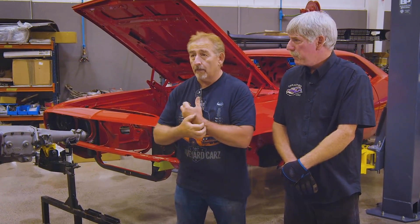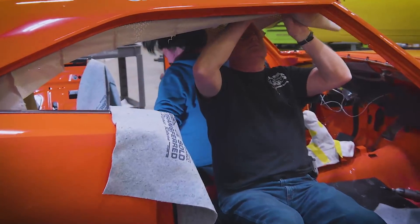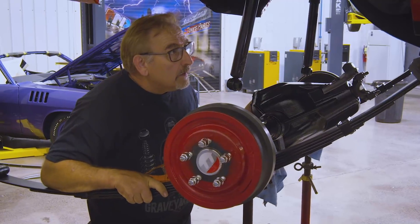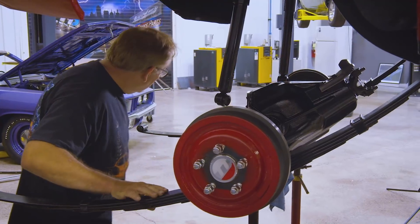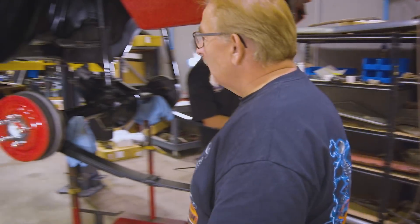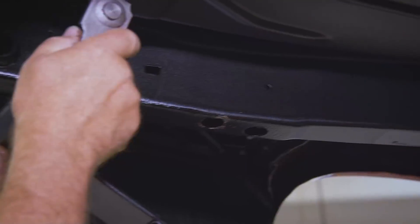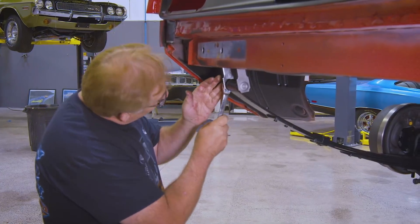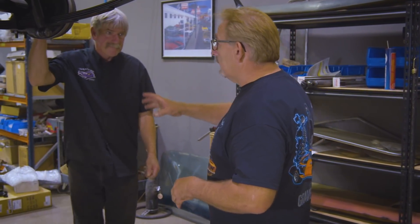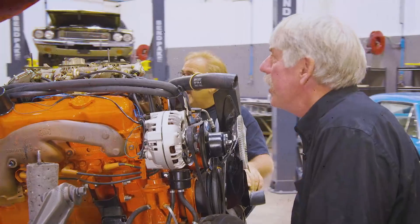We're getting a little ahead of schedule right now - we haven't gotten our stuff in from Inline Tube yet. We just have to get this in, get the wheels on it, and get it down. Larry the upholstery guy is coming tomorrow to install the vinyl top and he can't do it on the hoist. This week we go through every phase of this 1970 Barracuda build as it transforms from a 318 four-speed to a 446 barrel Cuda.